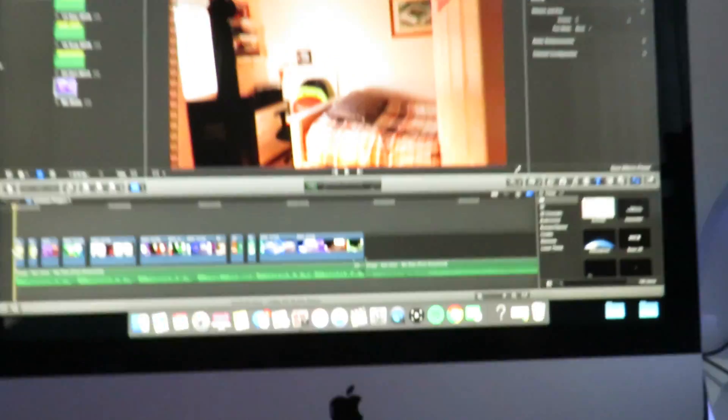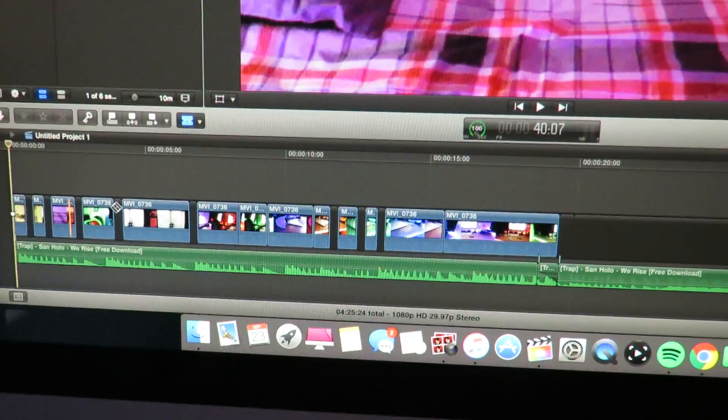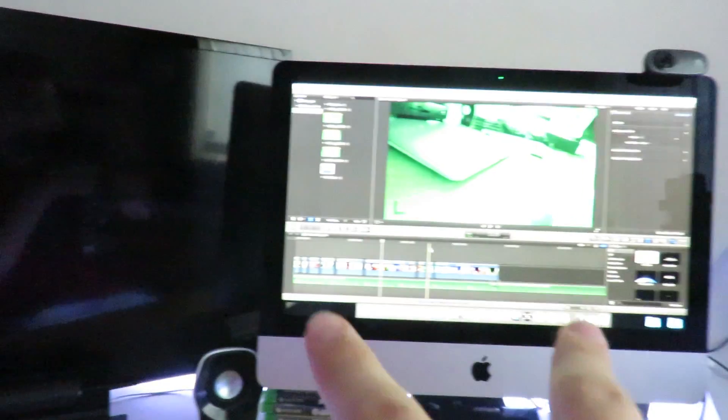I could maybe switch out my TV for two more monitors and stuff like that. I've got my Mac here as you can see — I'm just editing the intro to the video, so hopefully you guys liked that intro. I've got a Samsung TV. Like I said, I can maybe change it out for two more monitors.